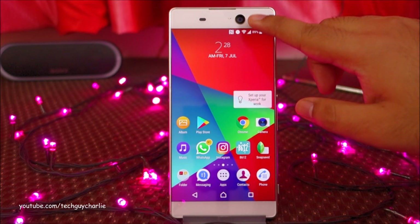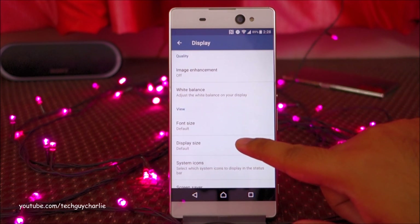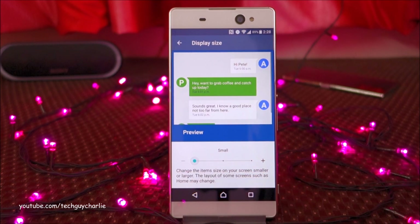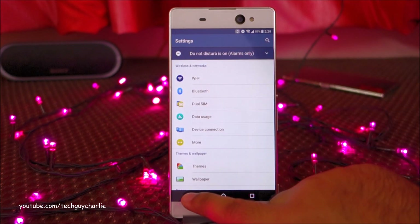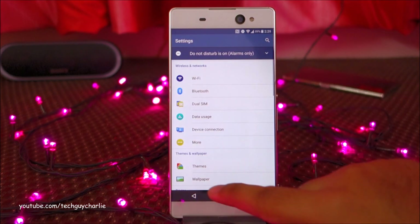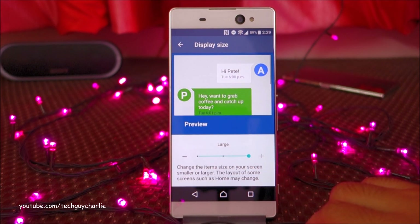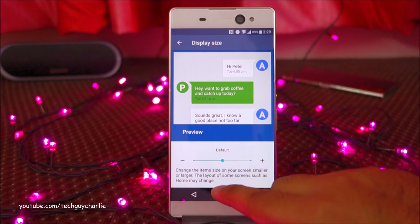Another new feature in the Nougat update is the ability to rescale the UI. Go to Settings > Display > Display Size. This doesn't change font size, but decreases UI elements like the navigation bar and notification bar. Switching from default to small gives you more screen space to work with — useful on such a large display. You can also set it to large, though I personally prefer small, keeping it at default when recording videos for readability.